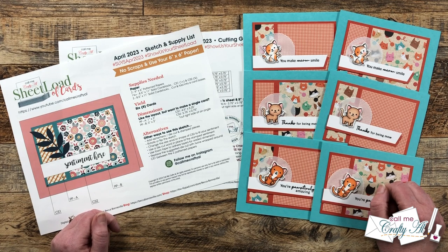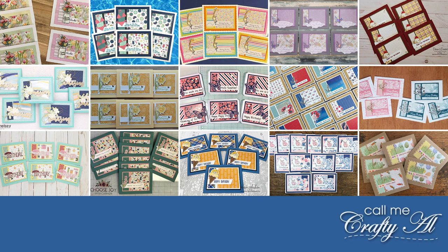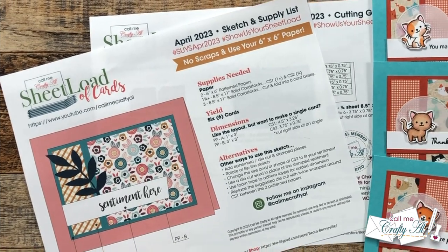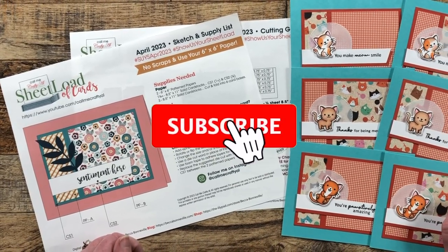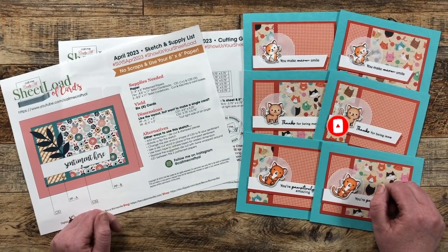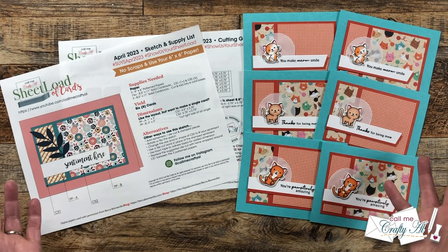Thank you so much for stopping by today. If this is your first time to my channel, I hope that by the end of this video you'll be inspired to click on that subscribe button below and ring that bell for notifications.